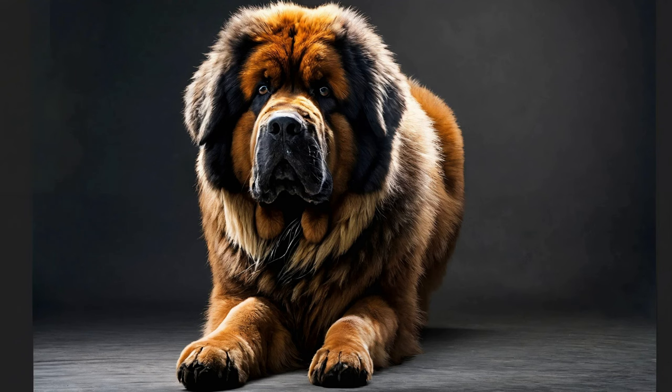Basic Obedience Commands: Teaching basic obedience commands lays the groundwork for effective communication and control over your Tibetan Mastiff. Start with essential commands such as sit, stay, down, and come, using positive reinforcement techniques such as treats, praise, and gentle guidance. Keep training sessions short, fun, and engaging to maintain your dog's focus and motivation.